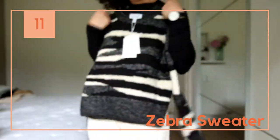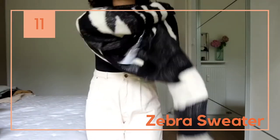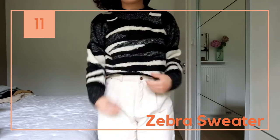From & Other Stories I got this sweater, and I need your help — let me know what you think of this one in the comments. I'm not that convinced yet; I don't think it suits me, but let me know: yes or no?